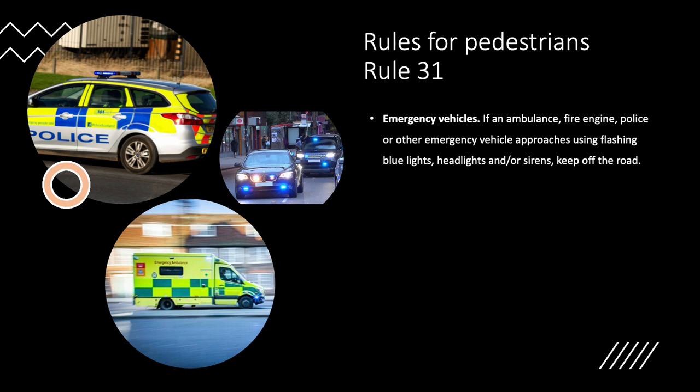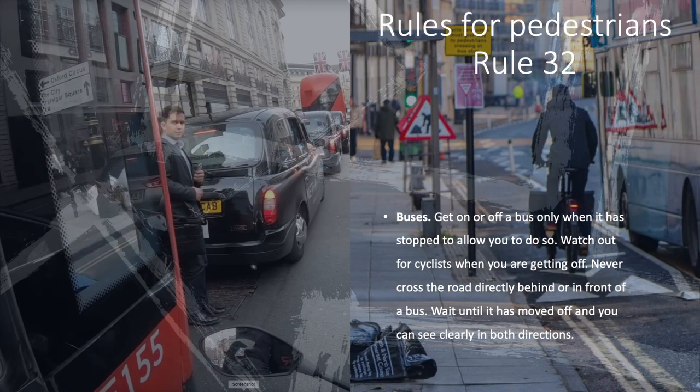Rule 31. Emergency vehicles. If an ambulance, fire engine, police or other emergency vehicle approaches using flashing blue lights, headlights and/or sirens, keep off the road. Rule 32. Buses. Get on or off a bus only when it has stopped to allow you to do so. Watch out for cyclists when you are getting off. Never cross the road directly behind or in front of a bus. Wait until it has moved off and you can clearly see in both directions.